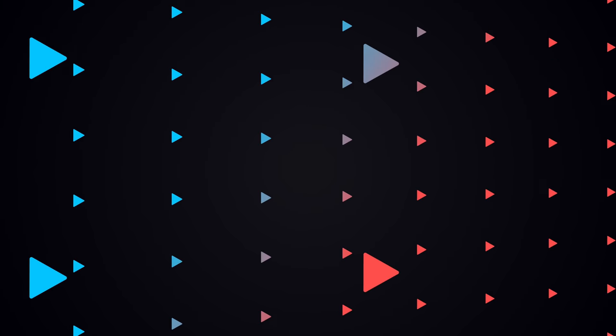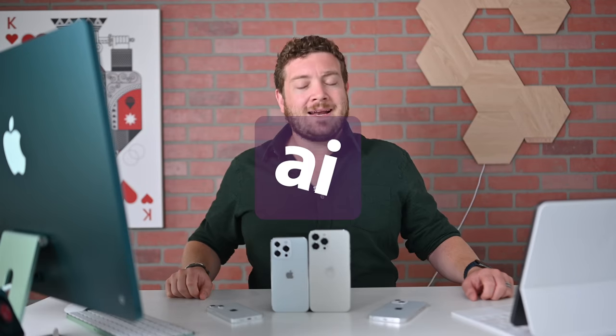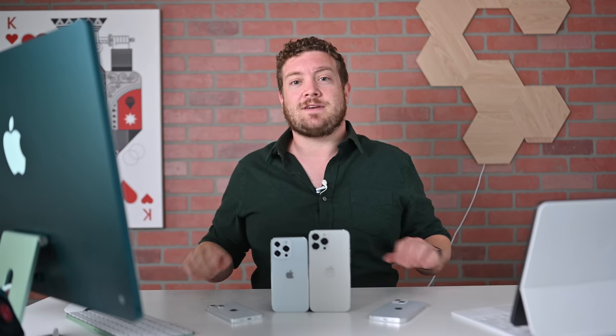Get ready, everybody. It's time for iPhone 13. Welcome, everybody, to Apple Insider. It is Andrew here. You can find me on Twitter at Andrew underscore OSU. And with the iPhone 13 launch merely days and weeks away, I wanted to break down everything that we think we know on Apple's new flagship device. So strap in, besties. Let's break down everything we think we know thus far.